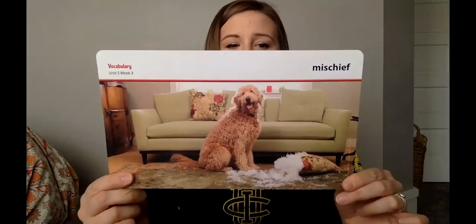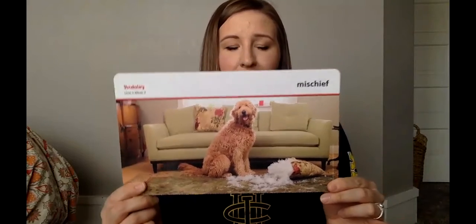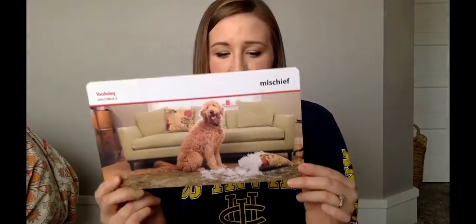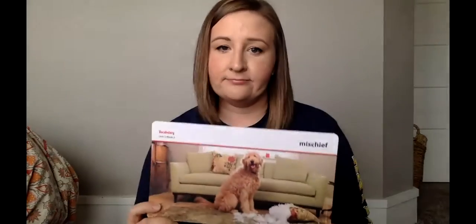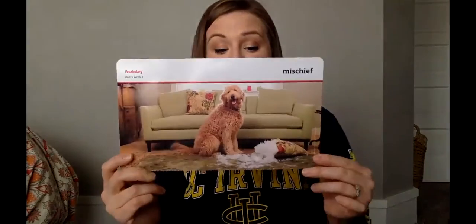Next word is 'mischief.' Mischief is a behavior that causes minor harm or annoyance. My cat causes mischief — she brings in animals. To me it's annoying and it's causing harm to the animal, but that's mischief. Or Mrs. Crilly's dog Dixie might take Clara's toys outside — that's also mischief. The example says: the dog got into mischief and chewed up the pillow from the couch. Ask yourself: what kind of mischief might a cat get into with a ball of yarn? Or if you have any pets, do they cause mischief?